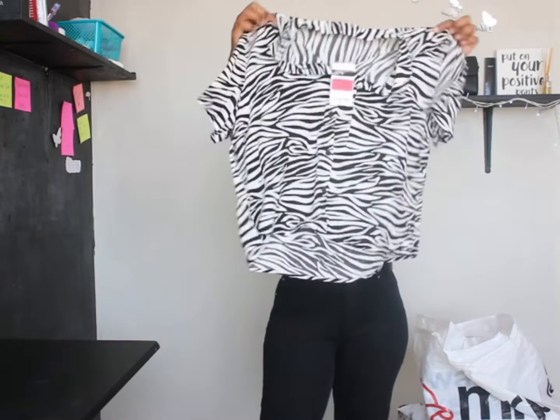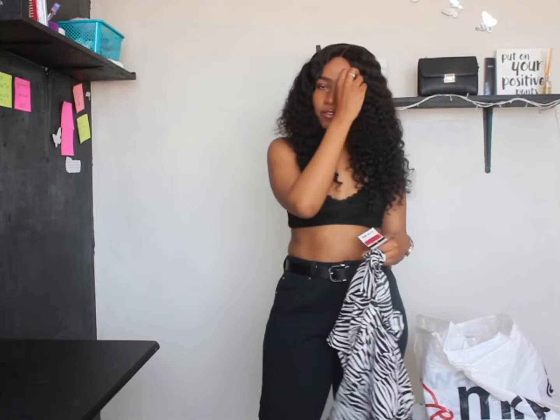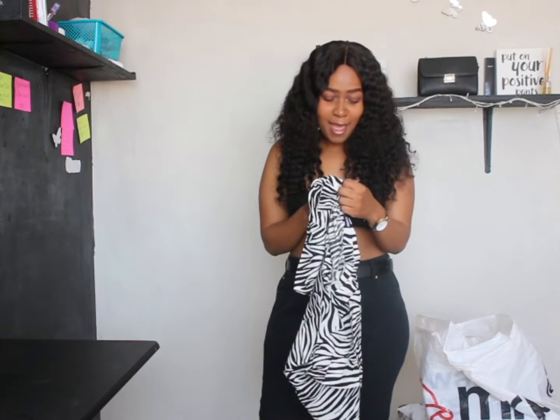Moving on to the next item — this zebra printed shirt. It's not a long shirt. I got this shirt for 80 rand; it was originally 150. I got this in a large because I just wanted it to sit loosely, I didn't want it to be tight.